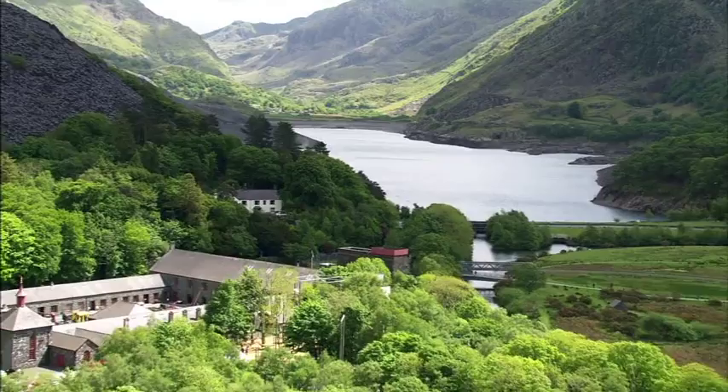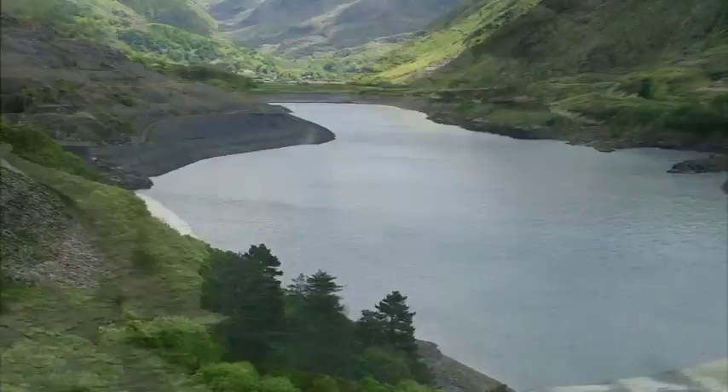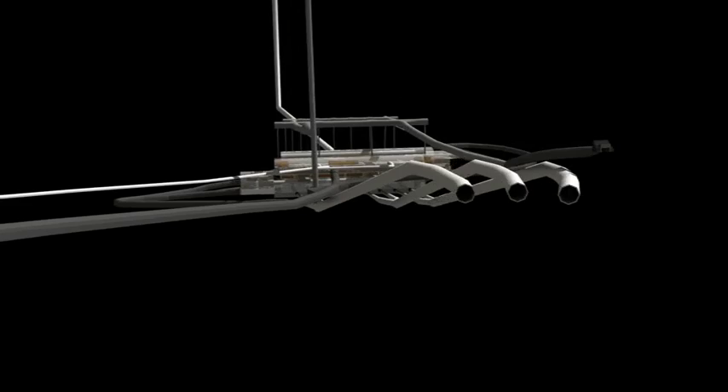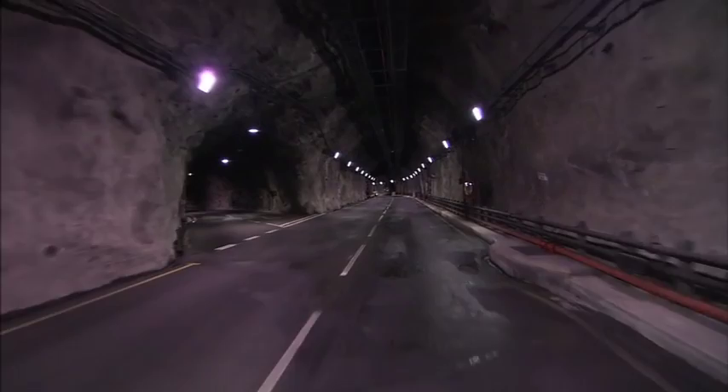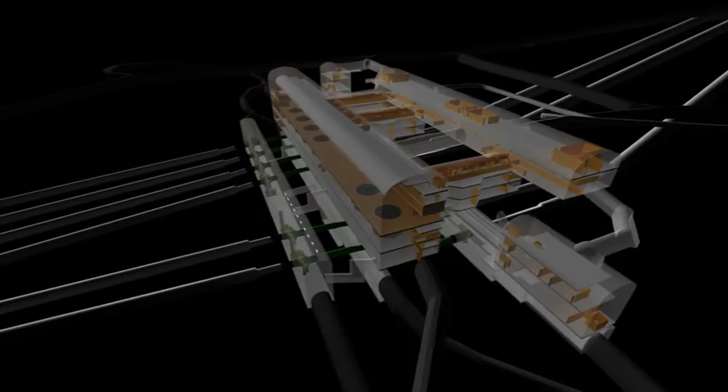Now let us show you exactly what was created inside Mynydd Elidir Fawr. As we travel nearly 500 metres into the heart of the mountain and into the power station itself, you'll notice that this isn't some small track, but a proper two-way road with its own traffic light system. In all, there are 16 kilometres of tunnels that have been drilled or blasted into this mountain. In fact, if you were to strip away the floors of the main machine hall, it could accommodate St Paul's Cathedral.